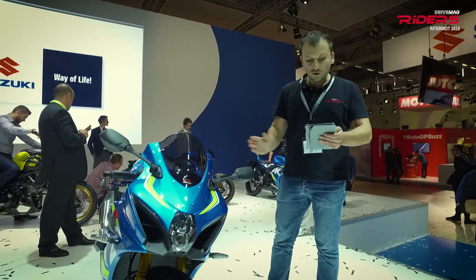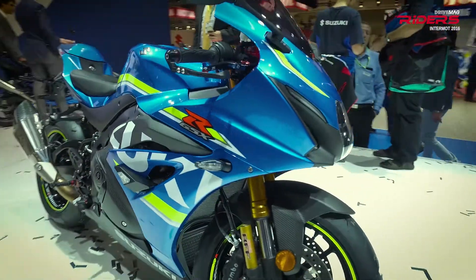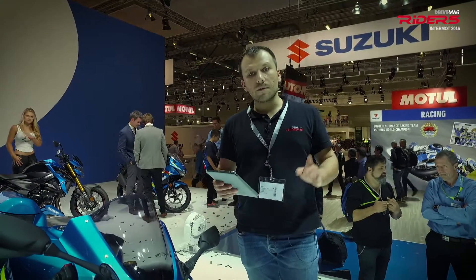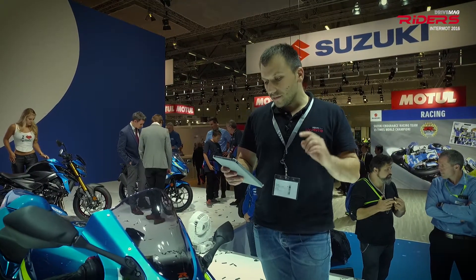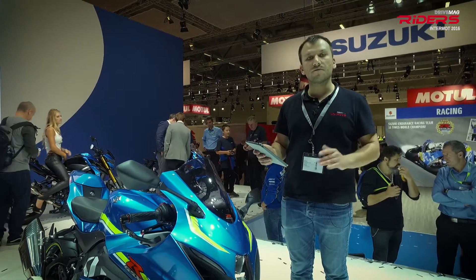Let's look at the new Inline 4 engine. It was developed using the MotoGP experience that Suzuki got in their last year. It's the first Superbike with variable valve timing, which means it has a torque mid-range and a high RPM performance.